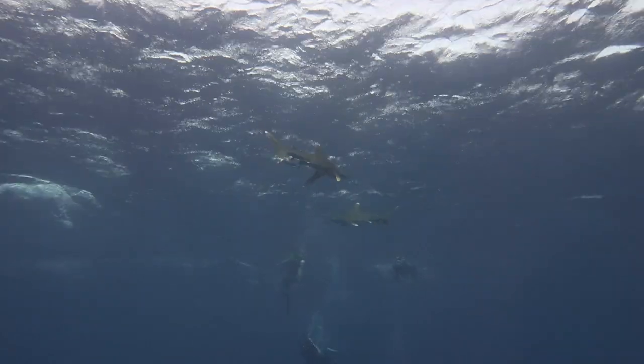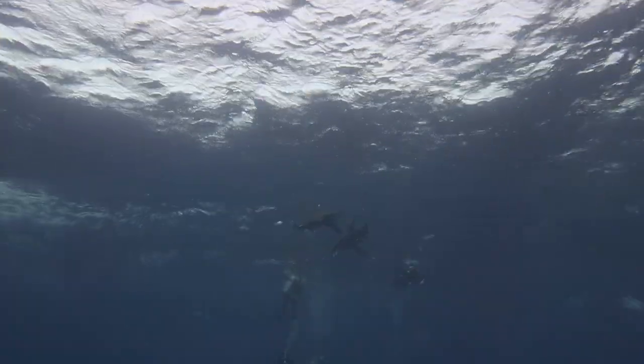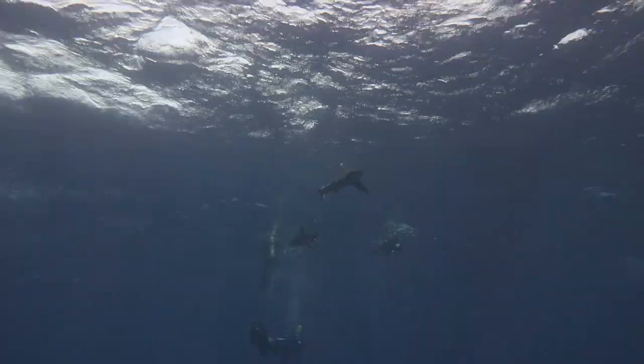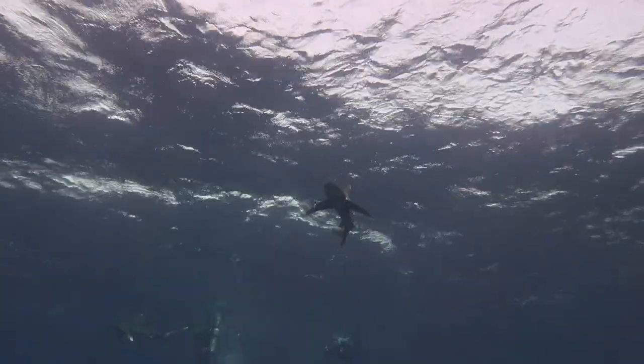Much of its popularity is due to the Longimanus. The sharks like to hang around the reef when many liveaboard vessels drop anchor close to Elphinstone.